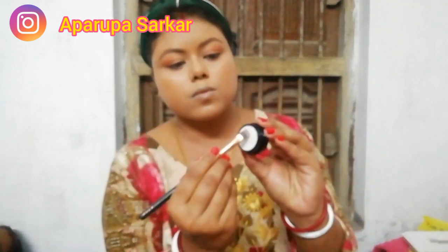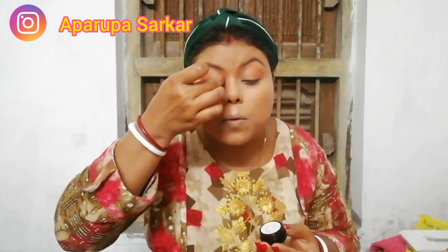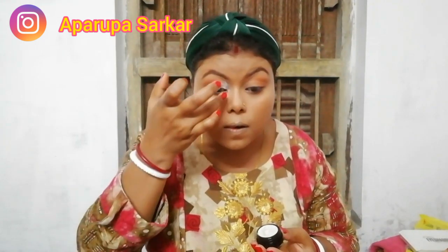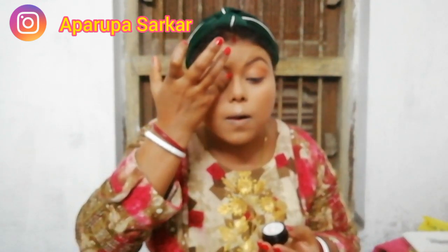Then I am using this 5D shimmer — not glitter, it is a shimmery shade, a 5D light glow — and I am applying this in my inner corner.